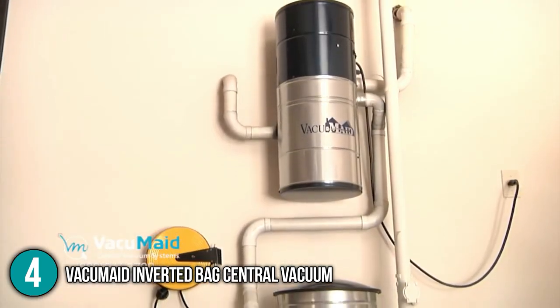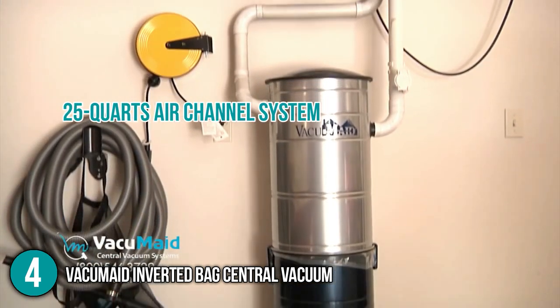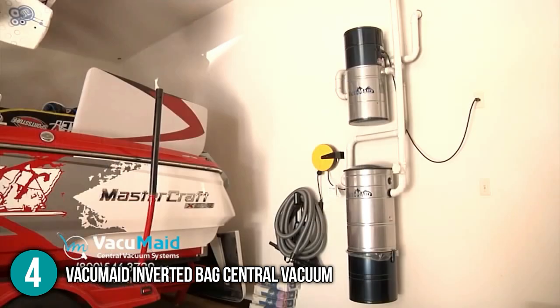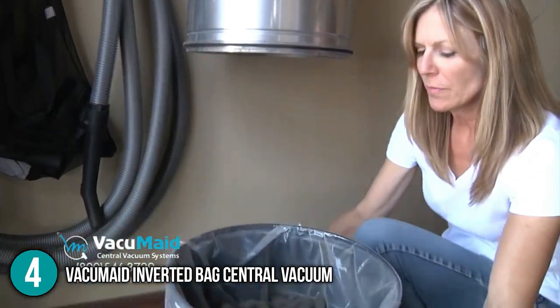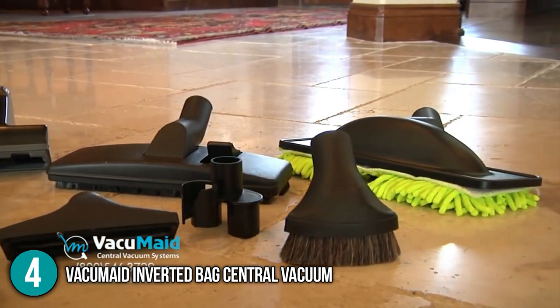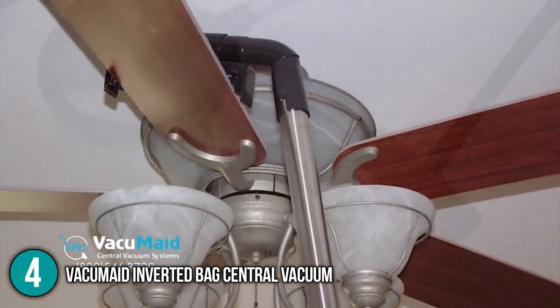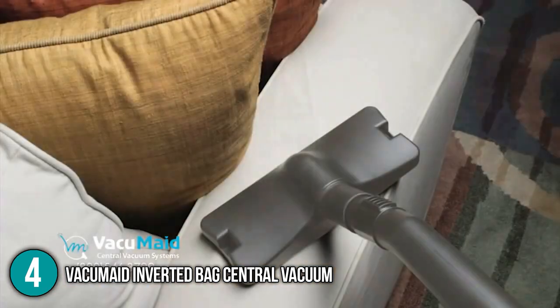Additionally, the Vacuumade BL54 boasts its patented 25-quart air channel system that allows you to use plastic can liners in the unit's canister. This allows you to clean and empty the vacuum unit with ease and with little to no mess. Installing the unit is straightforward. If you have an existing Vacuumade wall bracket, you can use the same mounting system for your new vacuum unit, and the product comes with a replacement kit.